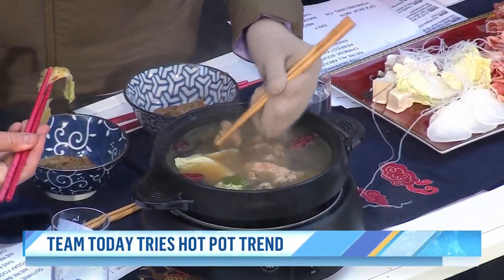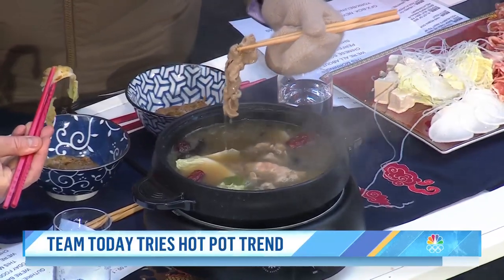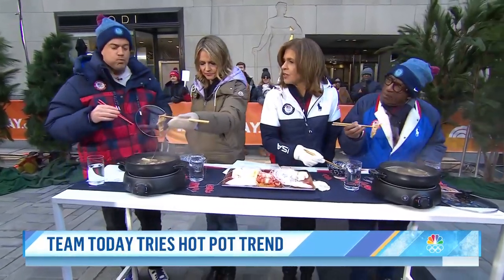What meat is this? It's beef. Do you think it's done? Yeah, it's good — just like that.